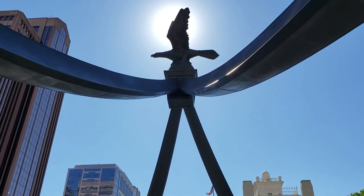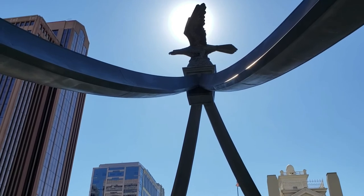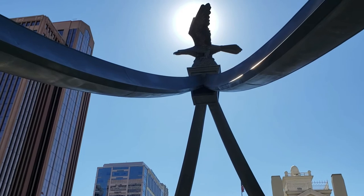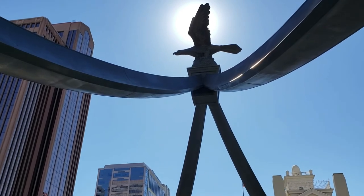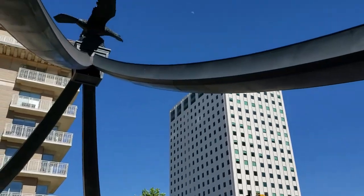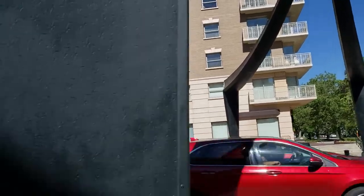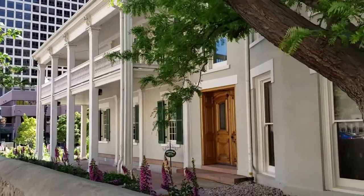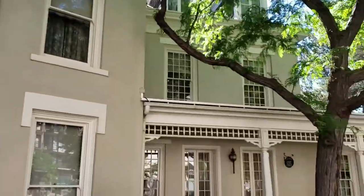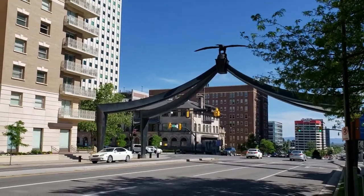In 1891, the gates were removed and the entrance widened into a street. At that time the eagle was sent east, electroplated with copper, and raised on a new support resting over the city.